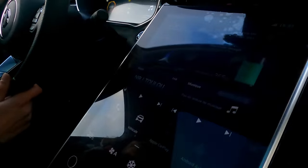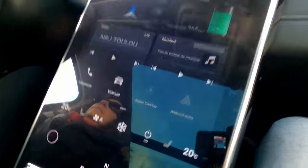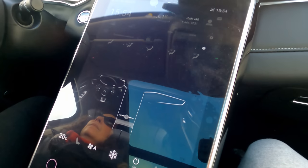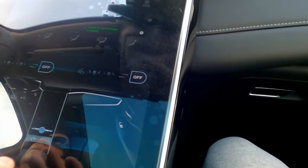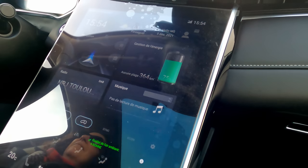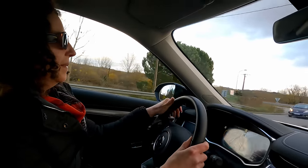Pendant que Madame conduit, on peut voir l'écran avec pas mal de réglages. Les réglages de climatisation sont directement sur la tablette — on peut régler à peu près tout, la mettre en auto, régler les flux. C'est plutôt pas mal fait. La nuit, on peut également régler la couleur des LED dans les portières — c'est un petit détail stylé sympa.